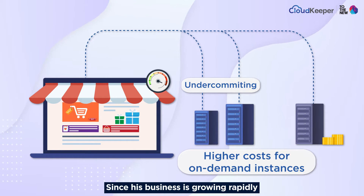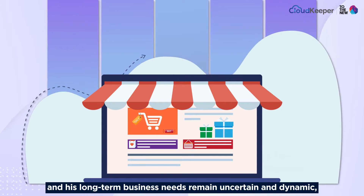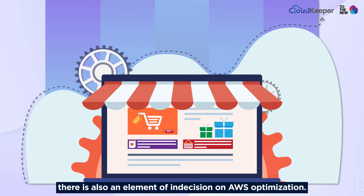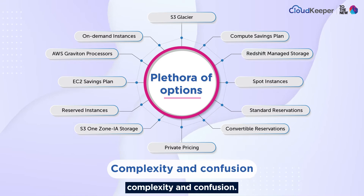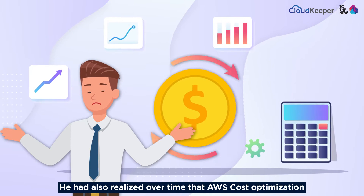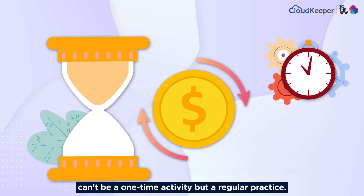Since his business is growing rapidly and his long-term needs remain uncertain and dynamic, there is also an element of indecision on AWS optimization. In addition, there are a plethora of options provided by AWS, further adding to his complexity and confusion. He had also realized over time that AWS cost optimization can't be a one-time activity but a regular practice.